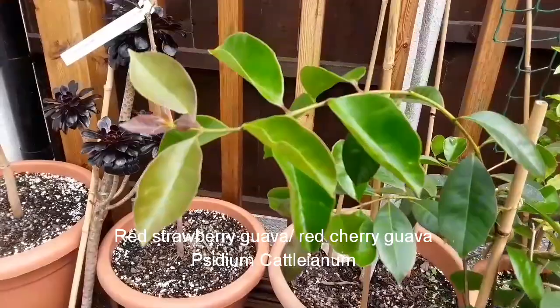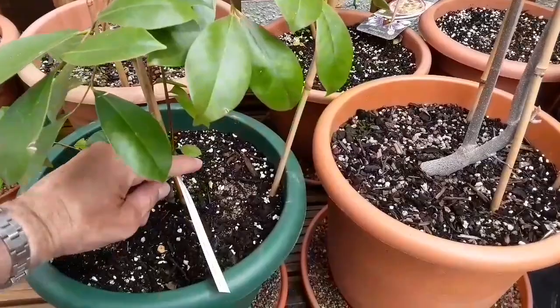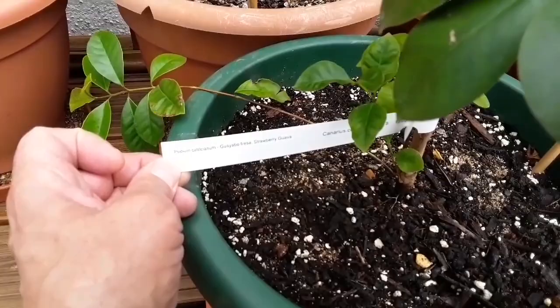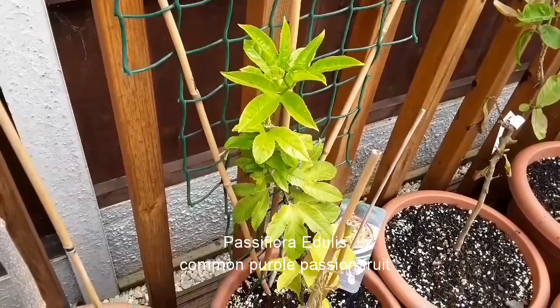This one is looking very healthy — still plenty of growth, even outside in these temperatures. This is my red strawberry guava, also known as red cherry guava in some countries. The Latin name is Psidium cattleianum. Behind it is a straightforward Passiflora edulis — that's the common purple-fruited passion fruit.